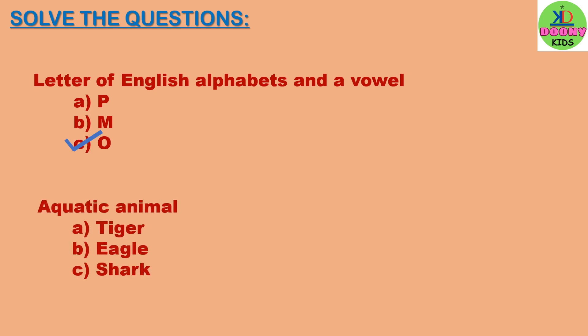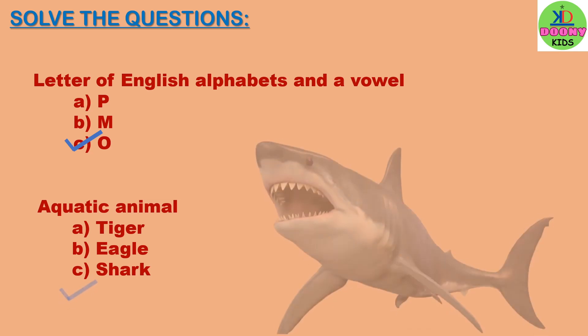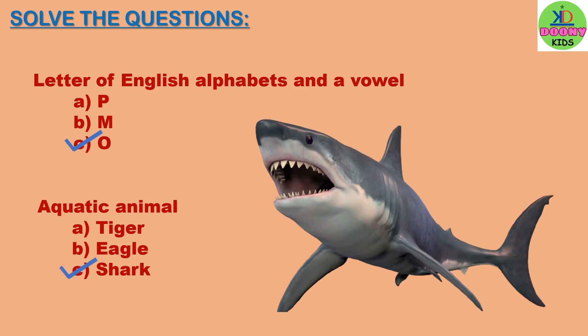Aquatic animal. Options: tiger, eagle, shark. Which one is the aquatic animal? The right answer will be shark. Shark is an aquatic animal, or sea animal.